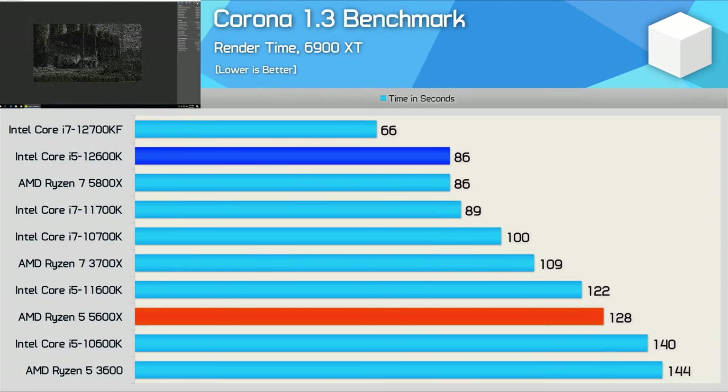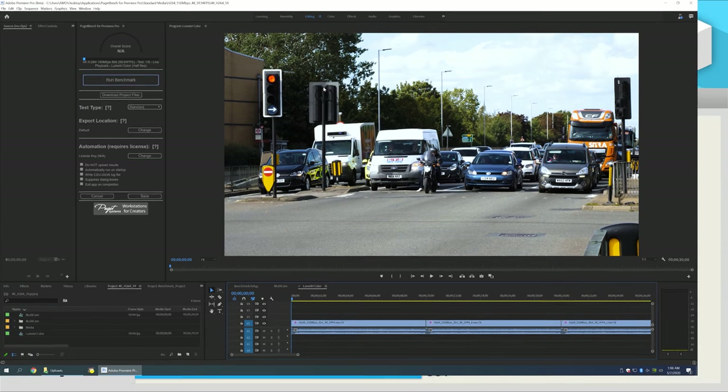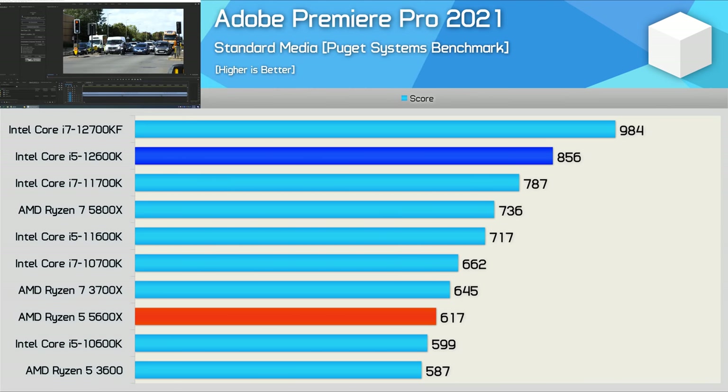The 12600K proves it's in a completely different league in the Corona benchmark, where it offered 48% greater performance than the 5600X, as it took just 86 seconds to complete the render — the exact amount of time it took the 5800X. You're really getting next tier performance with the 12600K. For content creators, the 12600K offers exceptional value by delivering almost 40% more performance than the 5600X, and it even outscored the 5800X by a 16% margin. We're also only talking about a 13% decline in performance when compared to the 12700K, so an exceptional value here for content creators.